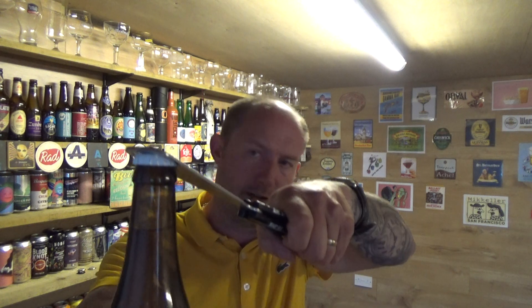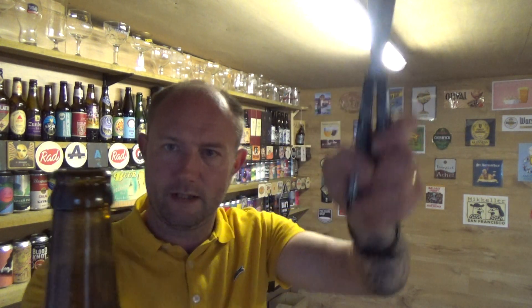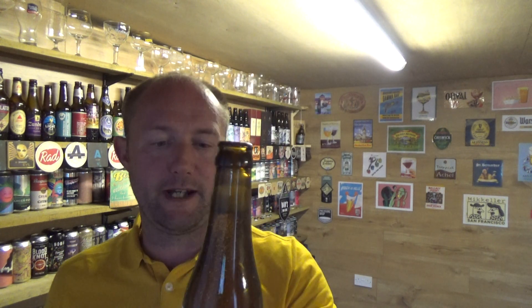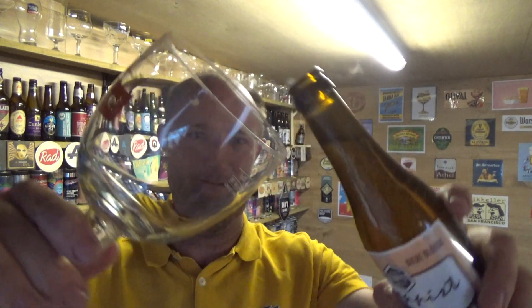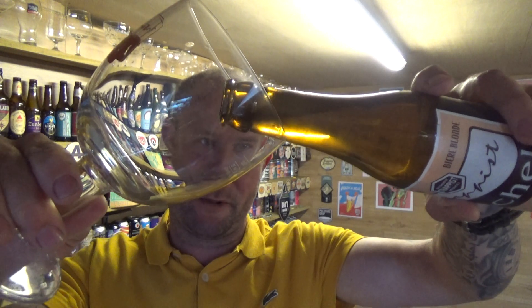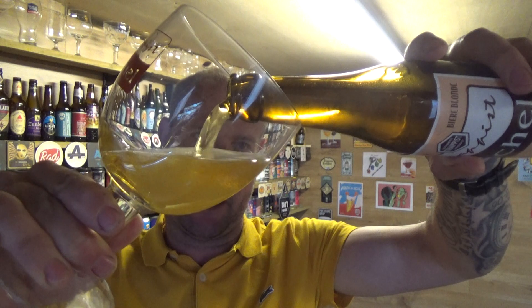Got the glass as well to go along with it. A little bit of smoke on the opening and we're fizzing up the neck. Not the prettiest of Trappist glassware I must admit, but still nice to add to the collection.